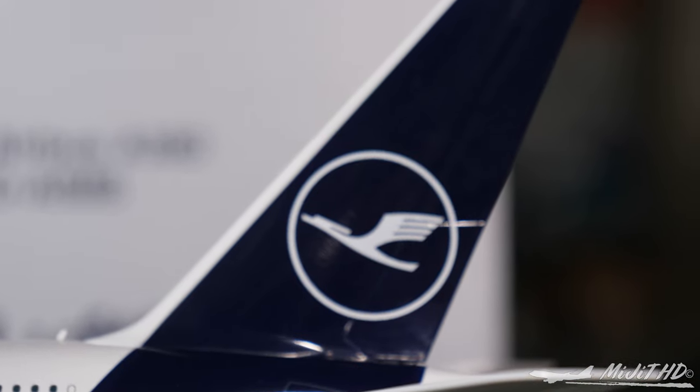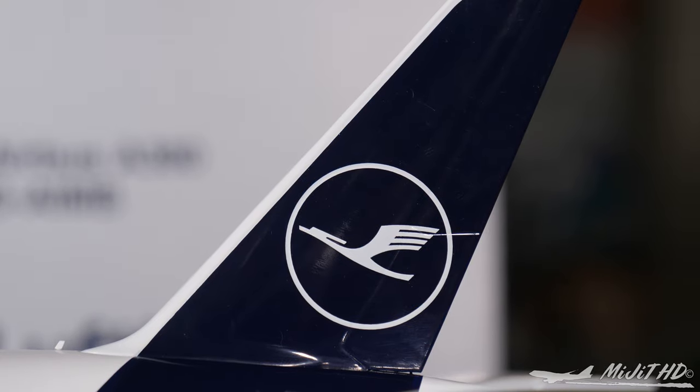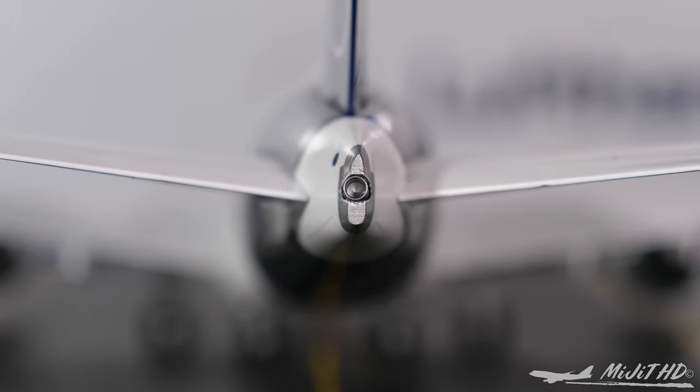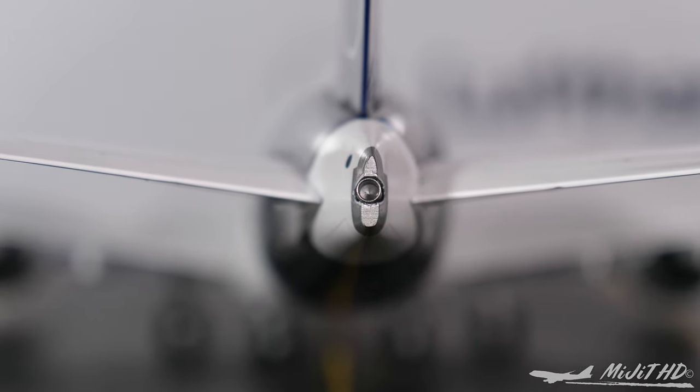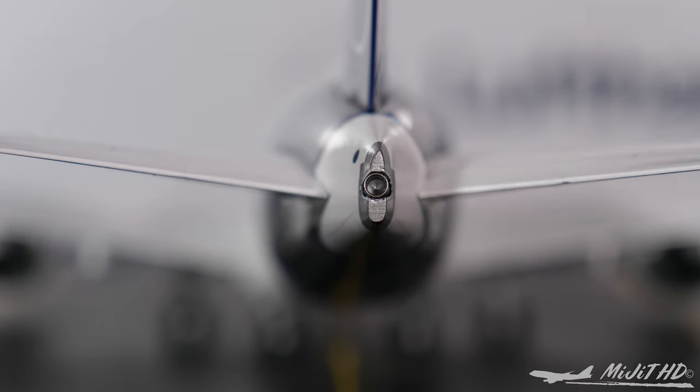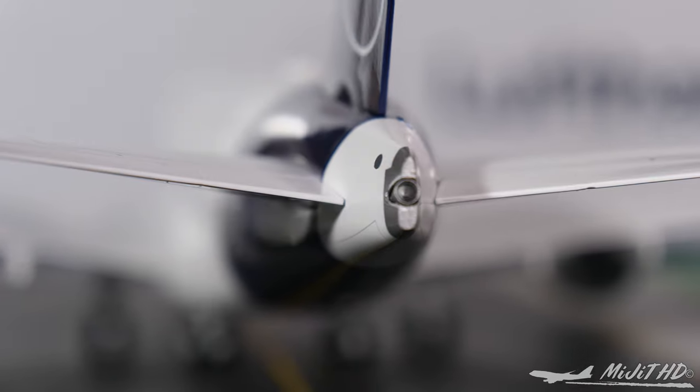And onto the logo on the tail. Let's take a look at the APU section now. The wonderfully detailed APU section, with the clear construction of the APU exhaust.